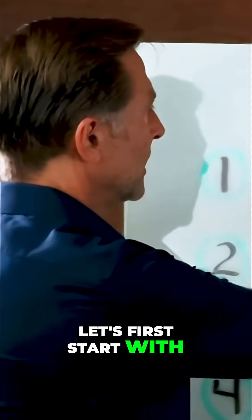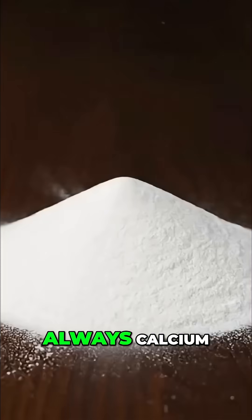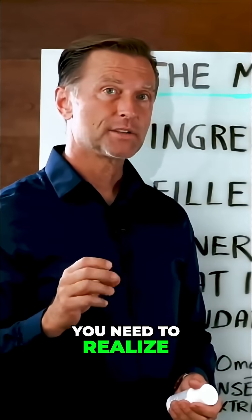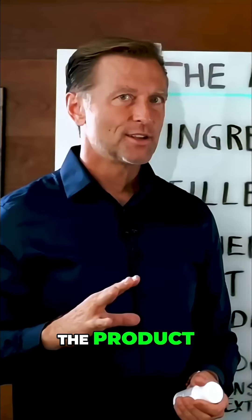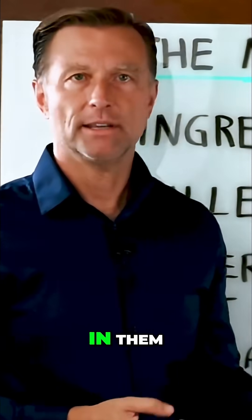So let's first start with the ingredients. When you read the back of the ingredients on these bottles, the first ingredient is always calcium carbonate. What is that? That's limestone. And you need to realize that the first ingredient is usually the majority of the product. So this is why these vitamin bottles are so heavy — because we have rocks in them.